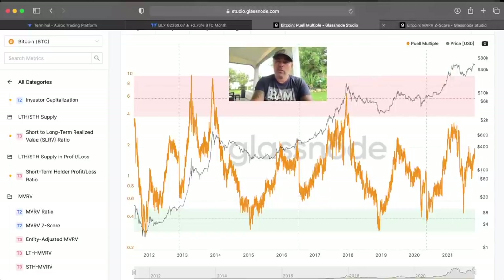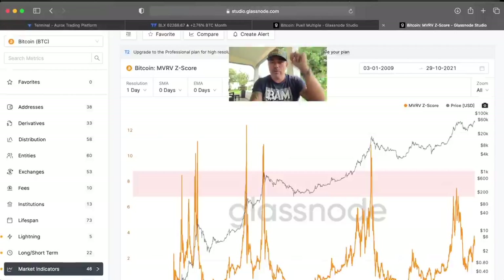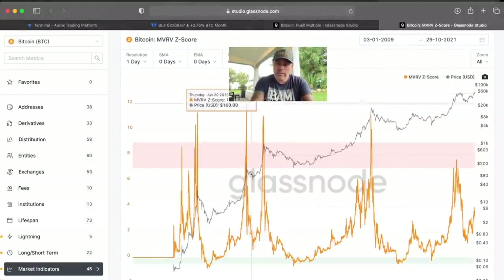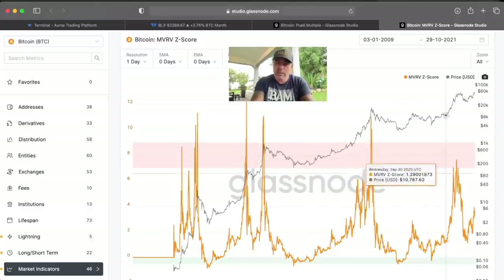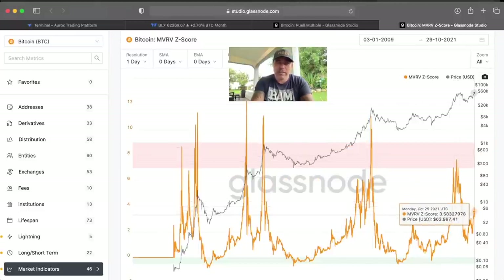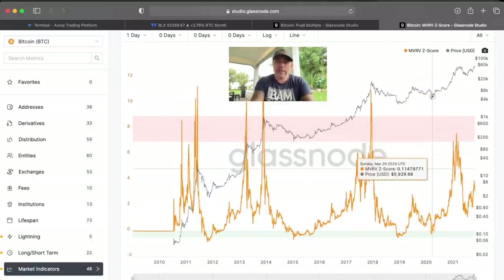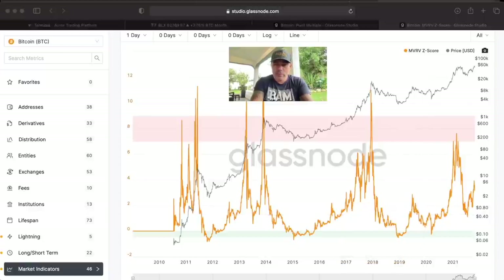Once the Puell Multiple enters the pink box, that is when I will be warning you to consider exchanging your trading portfolio into a stablecoin. Similarly, the MVRV Z-Score also needs to go into or above the pink box, as it did in previous cycles. We are currently at around 3.5 to 4 — we need to go all the way to the level of 8, or maybe even 10, before we are topping out in the market.